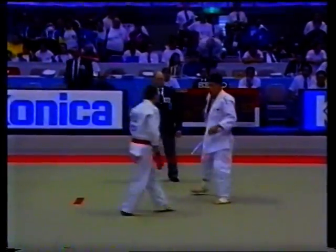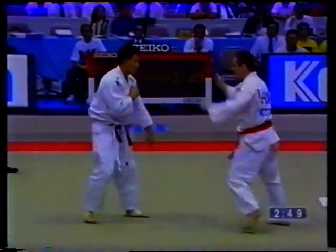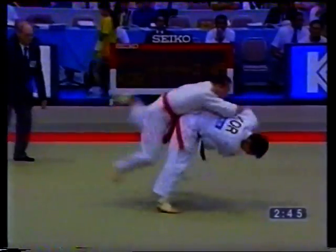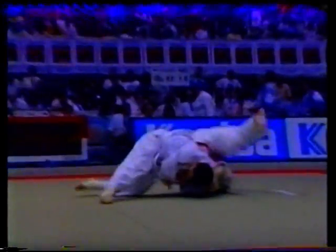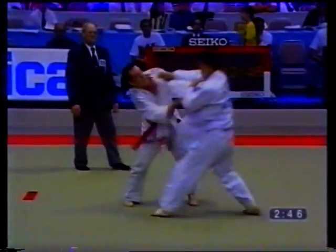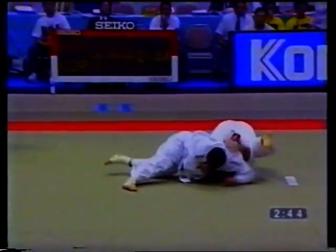First round of the World Championships in 1995, and the Hungarian looking for the sleeve. Catches the sleeve, and now he thinks he's got control. But over the top — not quite a full point, but waza-ari scored. Chun pulls back, fakes yet again, throws the arm across. There's the pullback with the sleeve — Uchi-mata Makakomi.